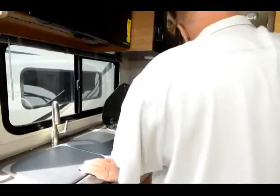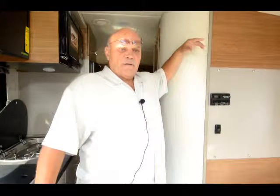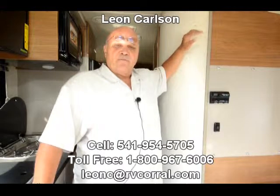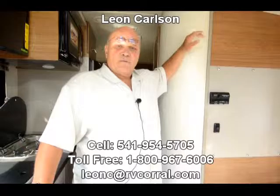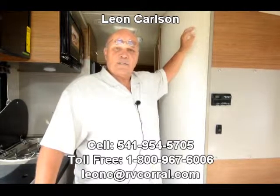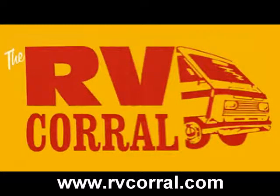Coming into the bathroom, you've got a big shower, a fan, a skylight, and lots of lighting. It's similar to an airplane bathroom, except bigger. The sink is a round stainless steel sink, but it's plenty big enough. It's got the large toilet in it, not the real small one. And there are lots of cupboards and medicine chest space in here too.